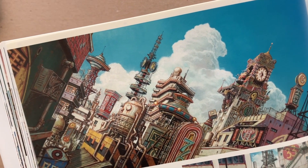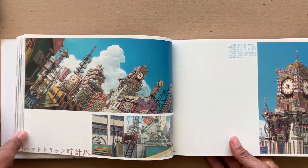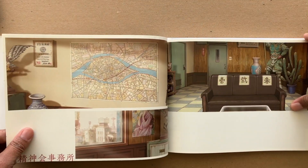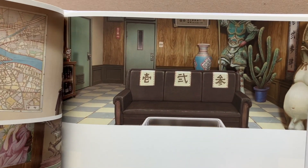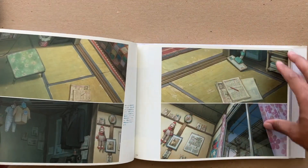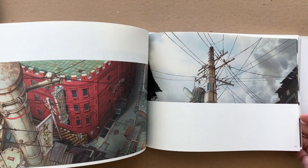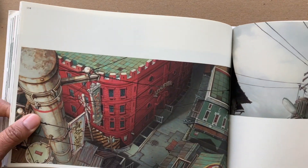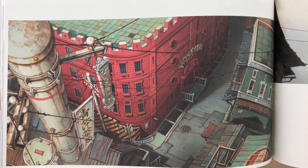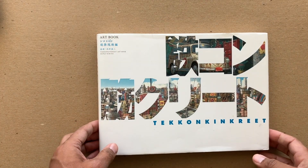2D anime is just known for having really incredible paintings of their backgrounds, but this takes it to a whole other level — so much detail. Check this out if you haven't seen it. Check out the art books for Tekkon Kinkreet, and watch the film too — it's really dope.